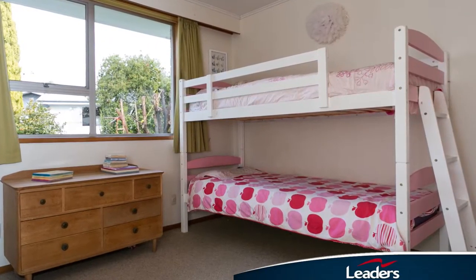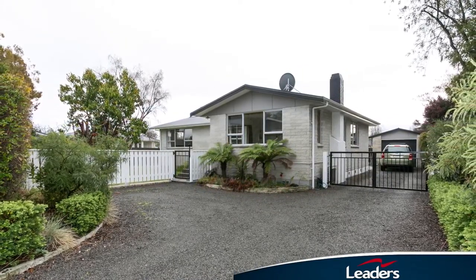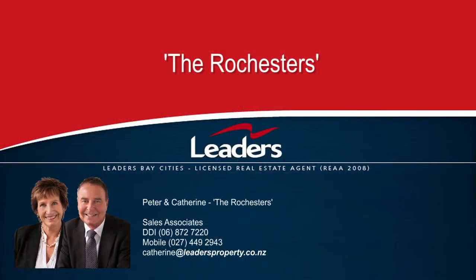It's a must view, so call Catherine or Peter today. Catherine and Peter Rochester at Leaders Havelock North. Contact Catherine anytime on 027 499 2943 or Peter on 027 270 333.